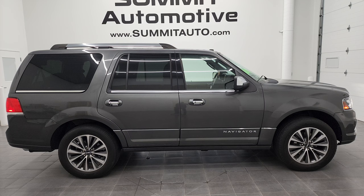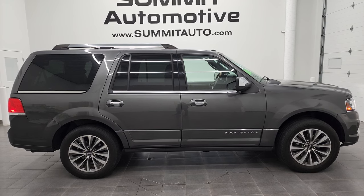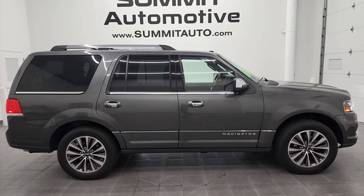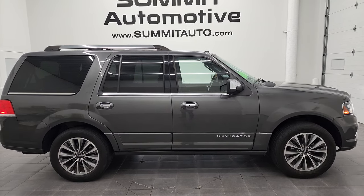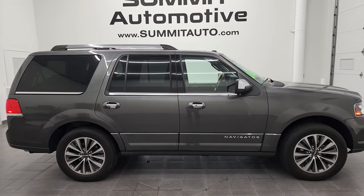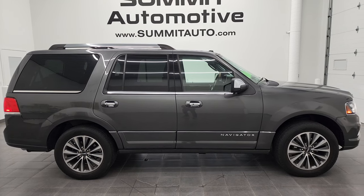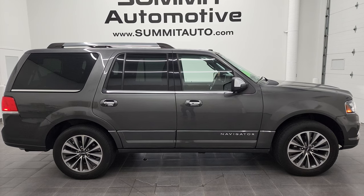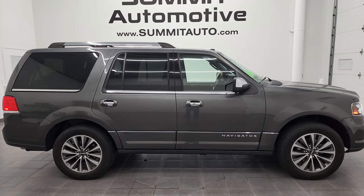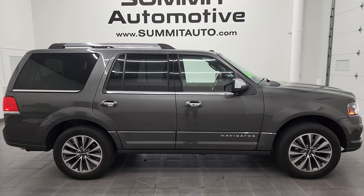If you'd like to check out more HD videos, go to youtube.com/summitauto. Remember to like, subscribe, and share this video and all the videos you see there. Click the bell notifications and you'll get updates on the videos we do each and every day here at Summit Automotive. In a second you will see a link to subscribe to our YouTube channel in the upper left, a link to more Navigator videos in the upper right, a link to this vehicle on our website in the lower left, and a link to one of our latest YouTube videos in the lower right. We are super excited to help you with this ultra clean 2017 Lincoln Navigator Select in magnetic gray metallic.